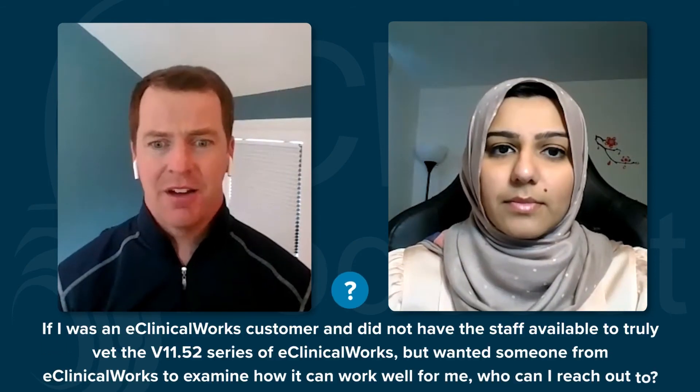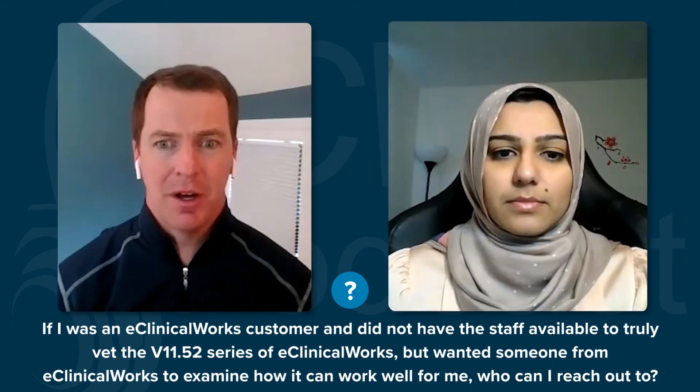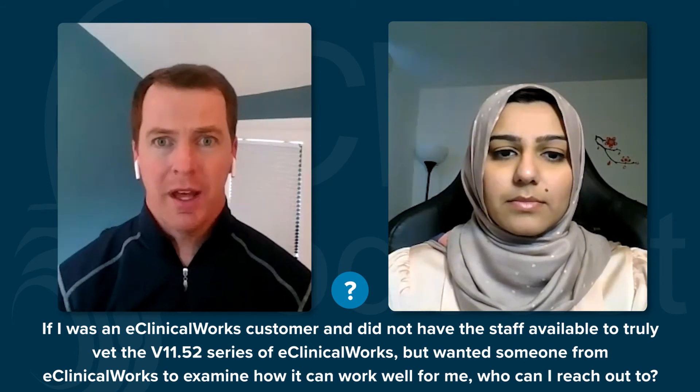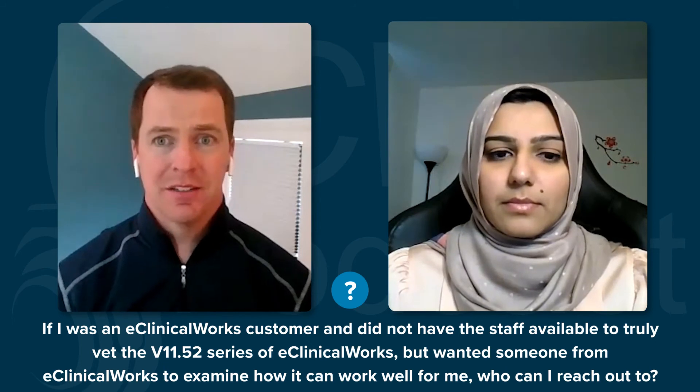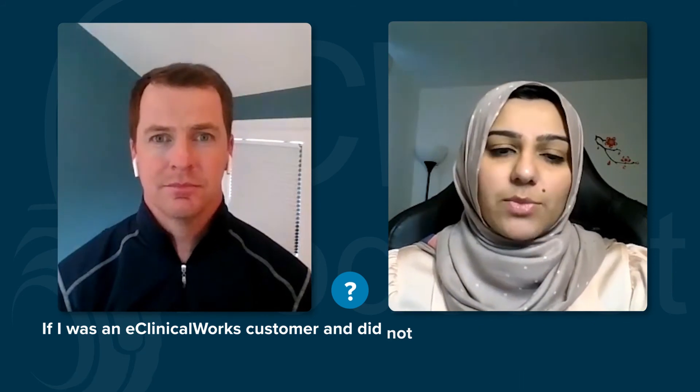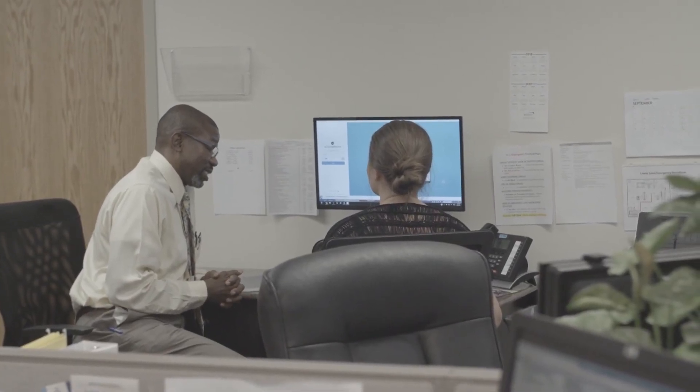I also want to highlight the new company-wide initiative called Regional Chapter Events — I would highly recommend practices participate in those. And if you didn't necessarily have the time or resources to stay up to date on all the new features and enhancements, but wanted someone to help and examine what you do as a practice to see how the 11.52 series works for you, we have eClinicalWorks Optimization Services. A business analyst looks at your current setup and workflow and gives a customized plan for the practice to streamline workflows, enhance the use of eClinicalWorks, and help reduce physician burnout.